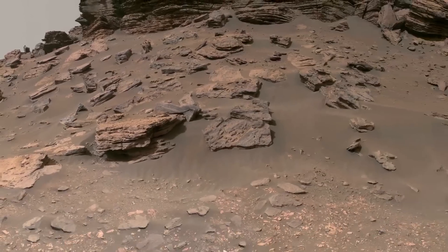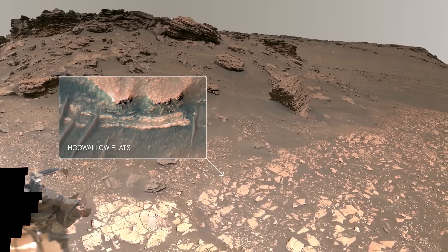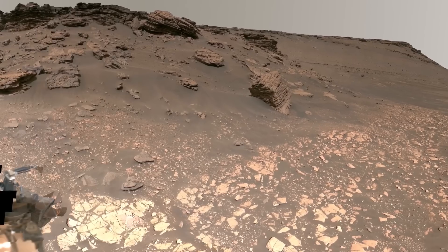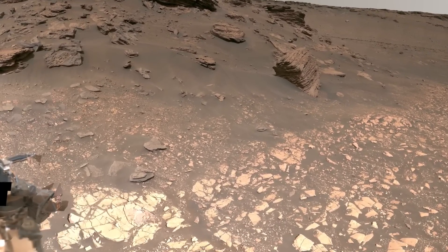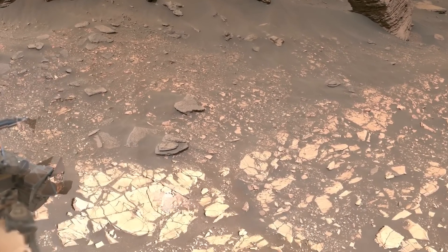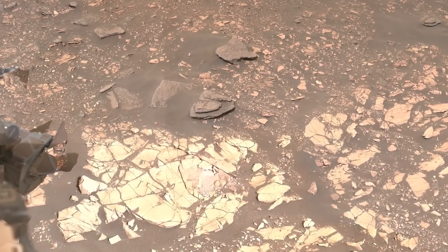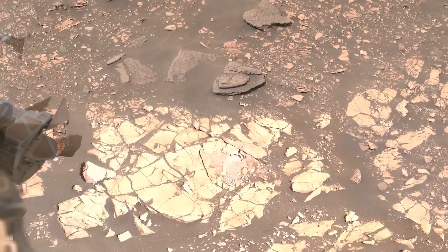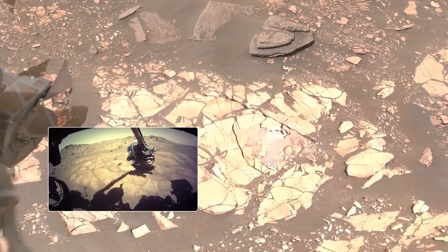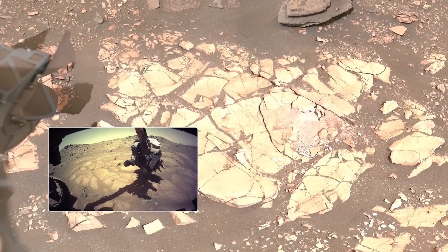Immediately surrounding the rover is an area called Hogwallo Flats, previously known as the Bacon Strip, based on its appearance in orbital images. Take a look at the bright rocks the rover is sitting on. We think these are some of the finest-grained sedimentary rocks deposited in the delta. Fine-grained rocks are important because they're typically really good places to look for signs of ancient life. We planned to do up to five abrasions on the rocks in this area — that's where we use our drill to expose a fresh surface, which allows us to analyze the chemistry and mineralogy.